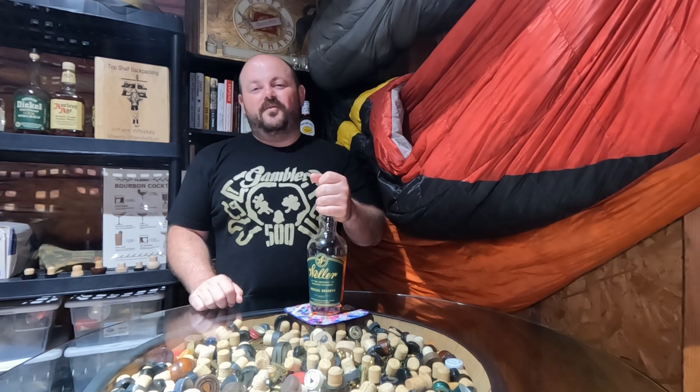For more information on Weller Special Reserve and other whiskeys you've seen on my channel, visit topshelfbackpacking.com, and until I see you again, cheers.